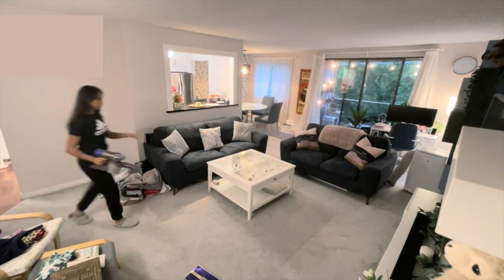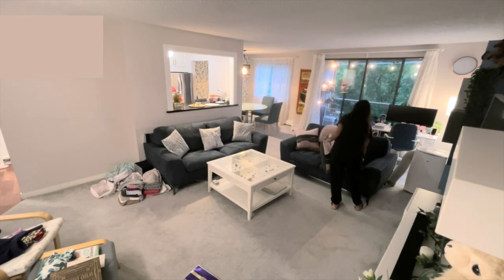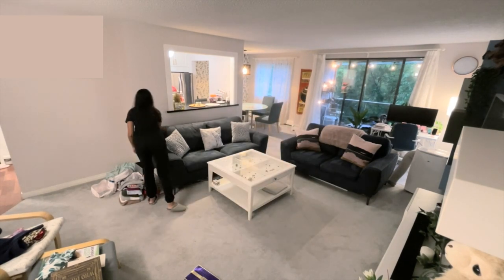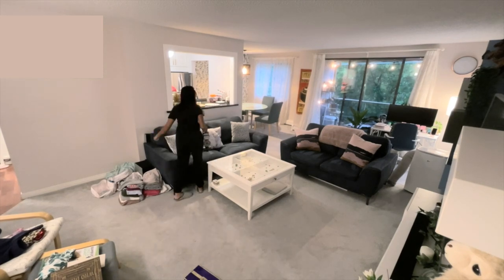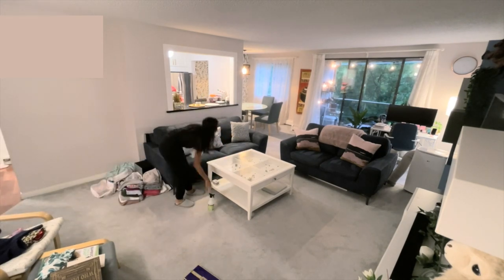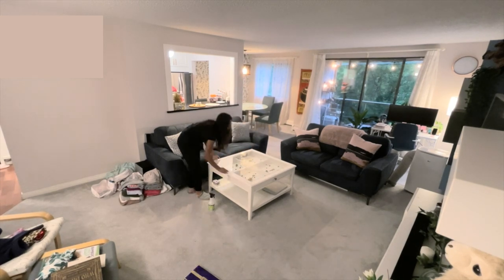I start off by vacuuming the couches just to freshen them up and get rid of any crumbs. I focus on the parts of the house where guests are going to be spending the most time — usually the living room, dining table, kitchen, and washrooms. Here I'm wiping down the coffee table and underneath it, because we like to eat and snack there and I want to make sure it's clean.